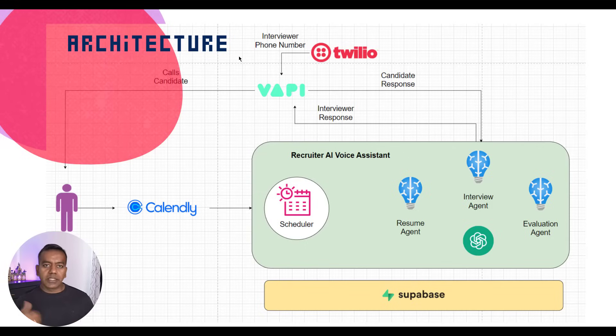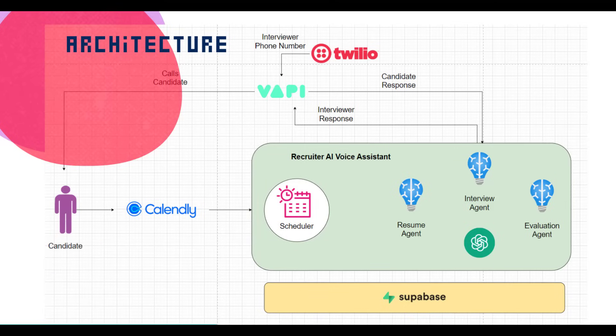So from parsing the resume, to interviewing, to evaluating, the whole flow runs with no manual intervention. It's 100% automated, tightly integrated, and fully trackable — which makes this not just a cool project, but something that could actually plug into real-world hiring pipelines. That wraps up part one of the AI-powered recruiter voice agent video series.